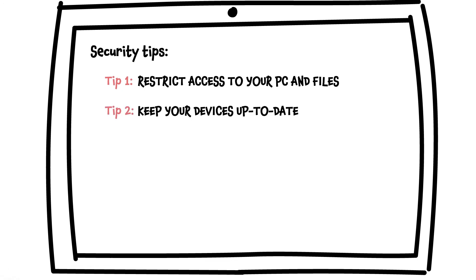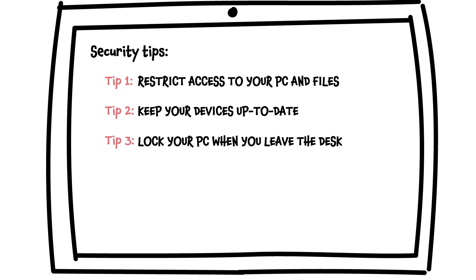Always update the software of your devices to the latest possible version. Lock your PC when you leave the desk, or set your PC to lock automatically when inactive for a certain time.